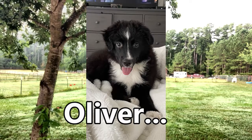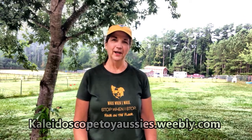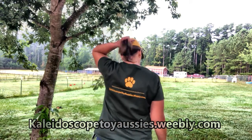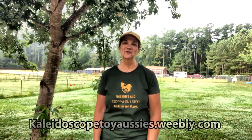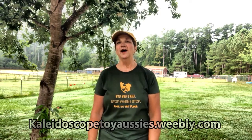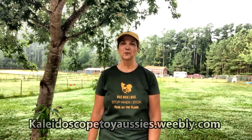First of all, I have to give a shout out to my puppy from my Easter litter, Cadbury — he's now known as Oliver. Oliver and his family made this shirt for me, sent this shirt to me, and it has my mantra on it and on the back it has my website. Thank you so much. I have the best puppy adopters in the world.